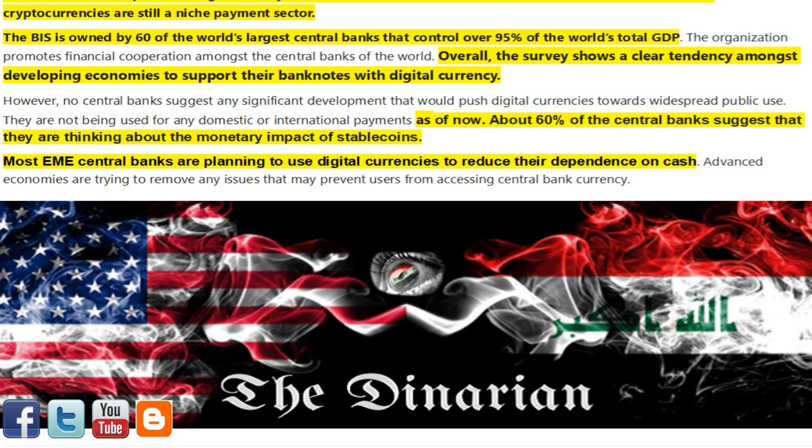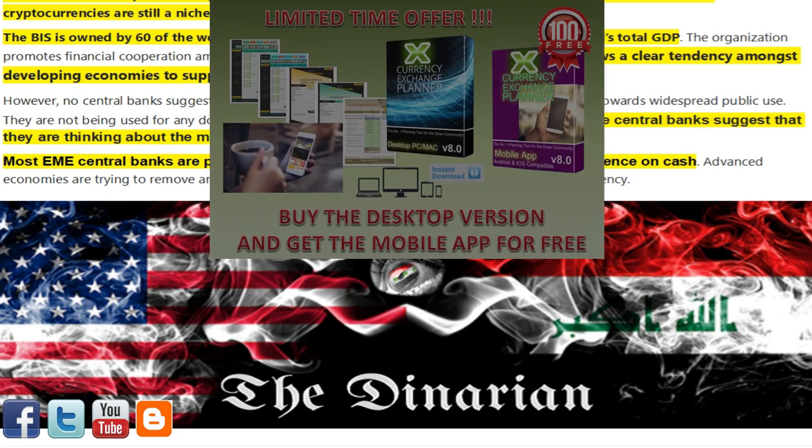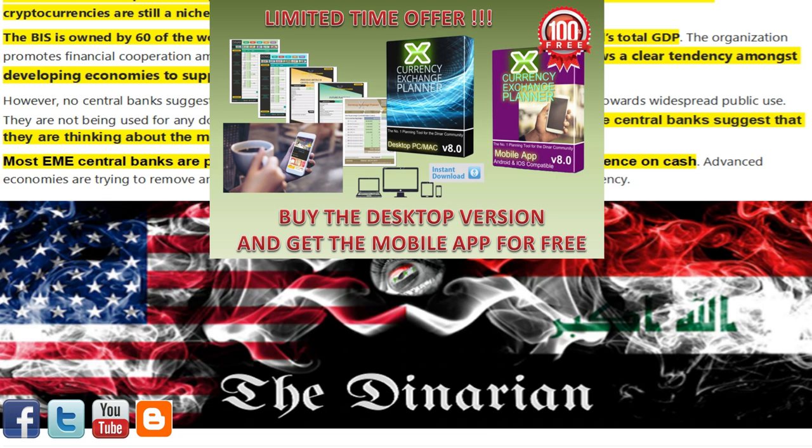Hit the like and subscribe button to be alerted as more articles of interest are posted. Be sure to visit my Denarian blog for all of today's articles of interest, and find me on Facebook where I also post them. Pick up your free trial copy of the Currency Exchange Planner before you leave. Use the promo code 'the Denarian' to get 25% off at checkout when you decide to unleash the full planner's abilities, along with the mobile application added free for being a subscriber. This package will only be available for a limited time, so pick up yours today. With the Currency Exchange Planner on your team, the banks don't have a chance of taking advantage of your newfound wealth.